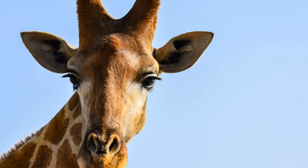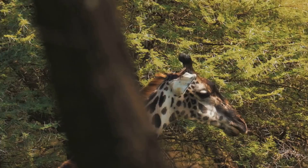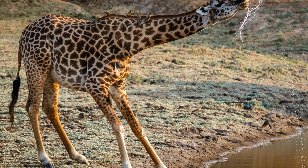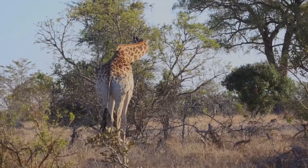Giraffes have long necks, but guess what? They have seven neck bones, just like you do. Their necks are strong but need clever moves. I do a little split to take a sip. Males sometimes neck to show strength — it's part of giraffe behavior.